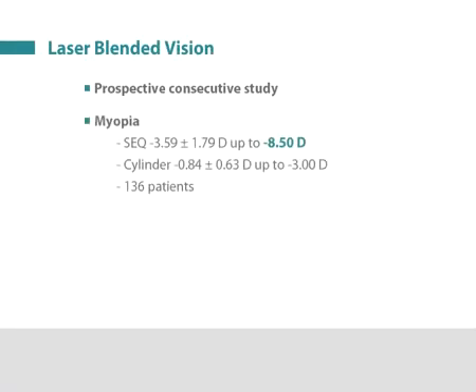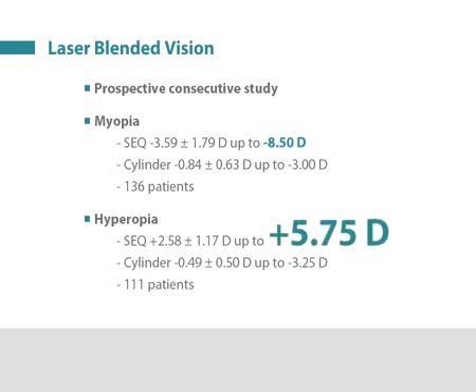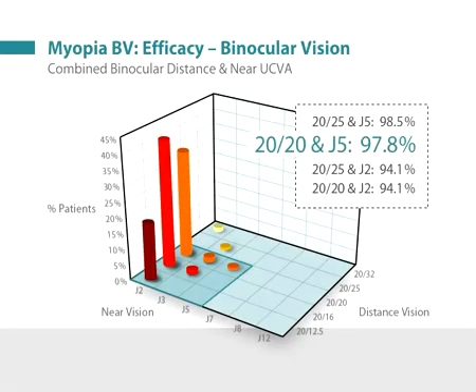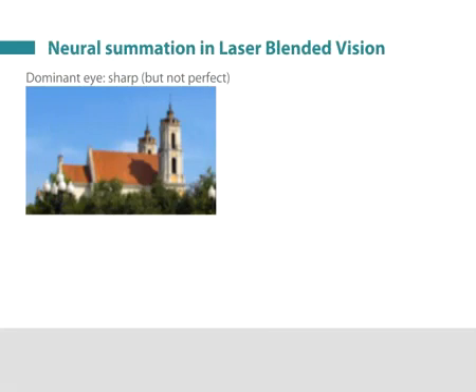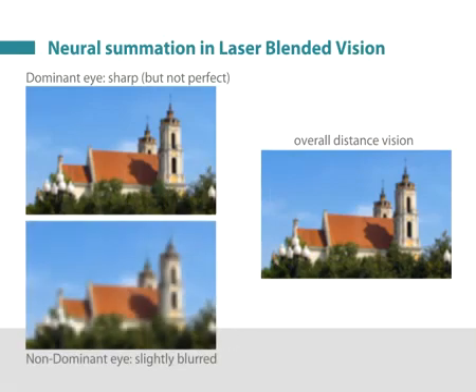In a prospective study for both myopic treatments up to minus 8.5 diopters and hyperopic treatments up to 5.75 diopters, the combined distance and near binocular visual outcomes were found to be excellent. 98% of myopic patients could see 20/20 at distance and read J5 (newsprint) at near. 95% of hyperopic patients could see 20/20 at distance and read J5 at near. The fusion between the two eyes was confirmed by the finding that binocular distance vision was statistically significantly better than the monocular distance vision of the distance eye alone, demonstrating neural summation between the two eyes.